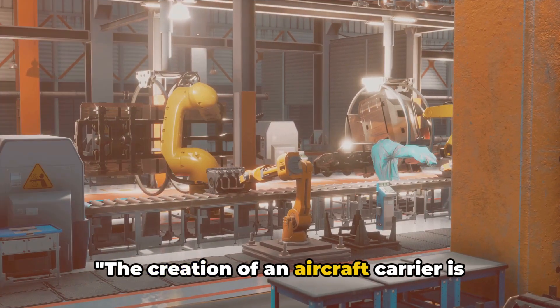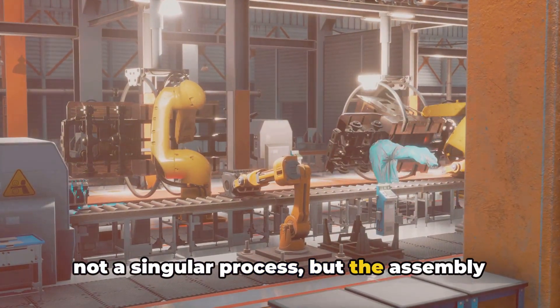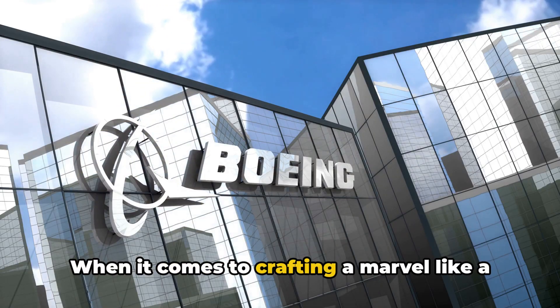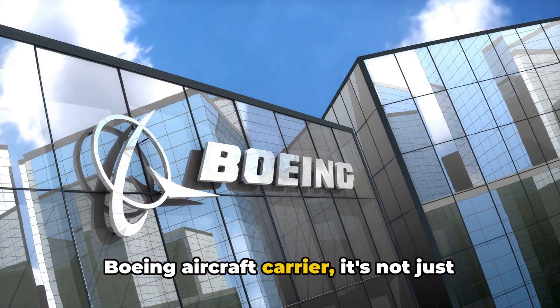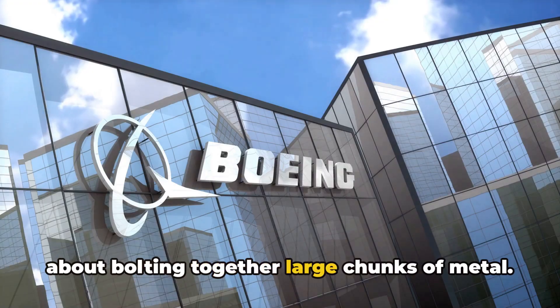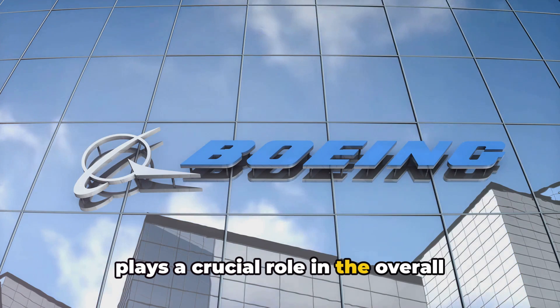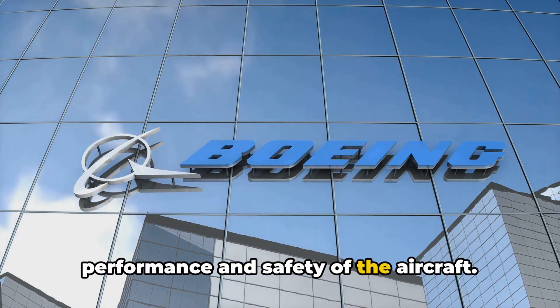The creation of an aircraft carrier is not a singular process, but the assembly of thousands of individual parts. When it comes to crafting a marvel like a Boeing aircraft carrier, it's not just about bolting together large chunks of metal. Each component, no matter how small, plays a crucial role in the overall performance and safety of the aircraft.